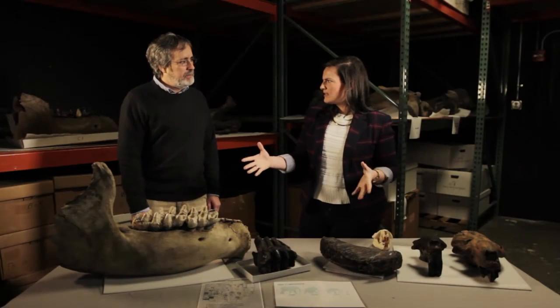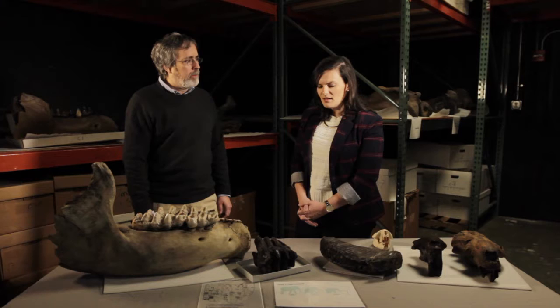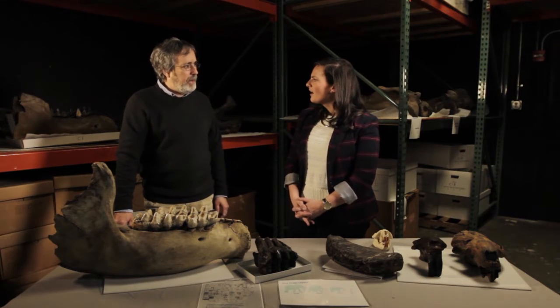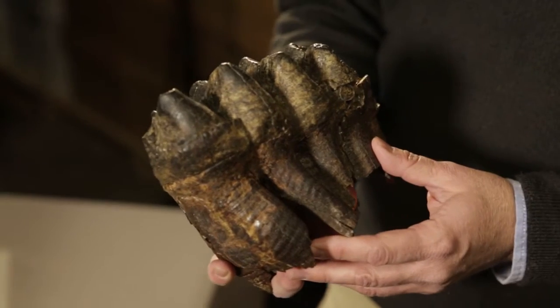About how old are these specimens? Most of the specimens from Ohio are from animals that came in after the last glacier receded. The last glacier was just about gone from Ohio by about 14,000 years ago, so most of these finds are from about 11,000 to 14,000 years old. The closest living relative of the woolly mammoth is today's Indian elephant. These specimens were all found in Ohio — one near Urbana in Champaign County, and one in Columbiana County near East Liverpool. They've been found all over the state.